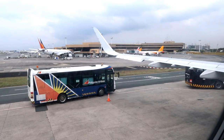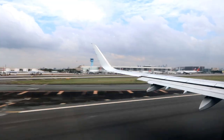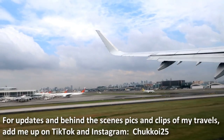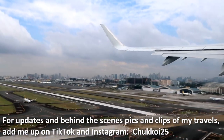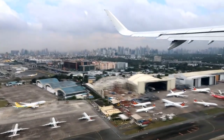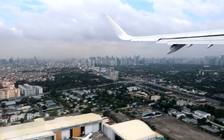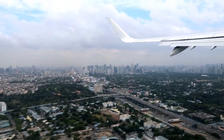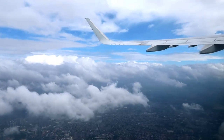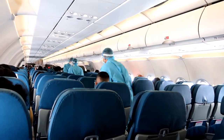Passengers continued to come in, brought by shuttle buses, and right after the safety demo, we were up in the air before we knew it. One thing you'd notice on a full-service carrier like Philippine Airlines is that once it reaches cruising altitude, you'll see crew members moving with their carts along the aisle, handing out snacks and drinks to passengers.